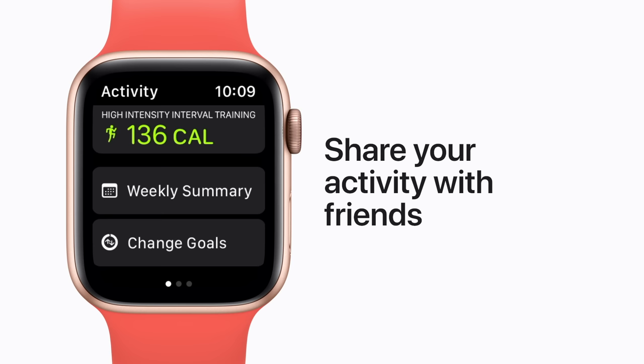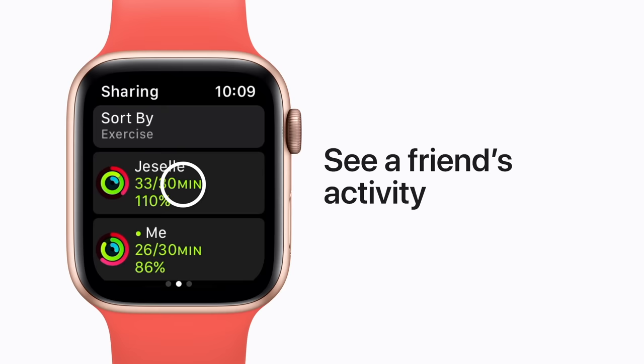If you're sharing your activity with friends, swipe left to check their progress for the day. Tap a contact to see their rings, and scroll down to challenge them to a little friendly competition.